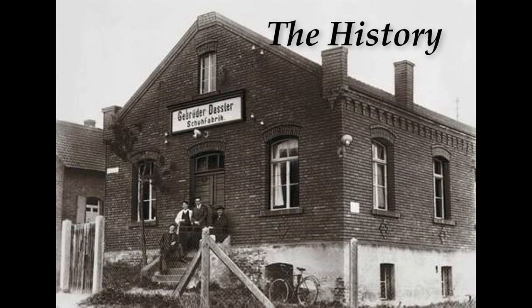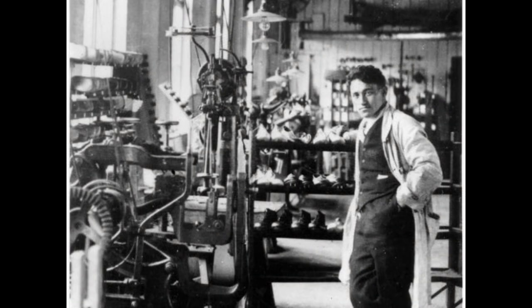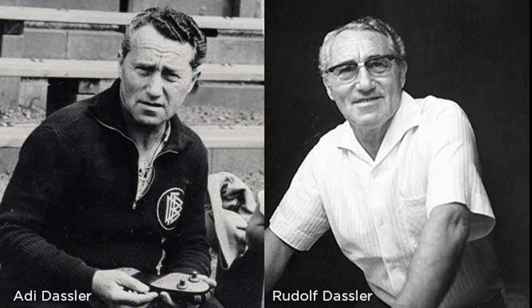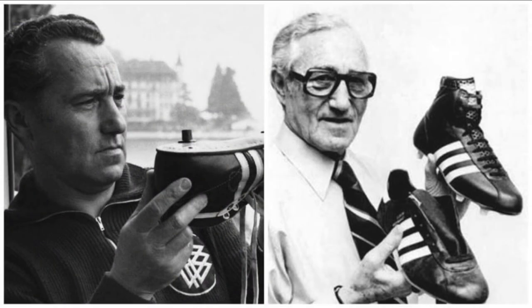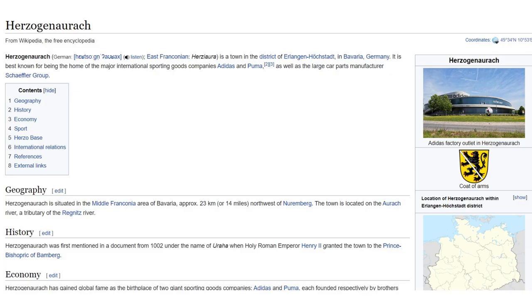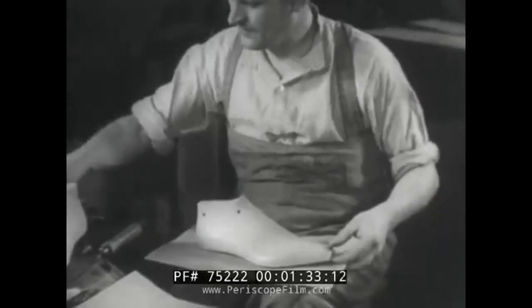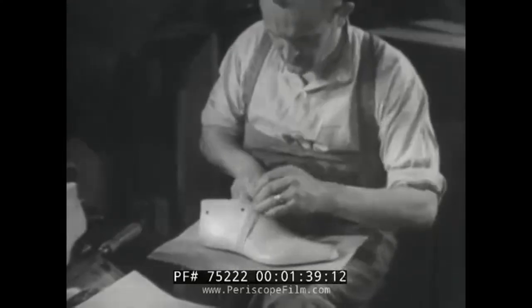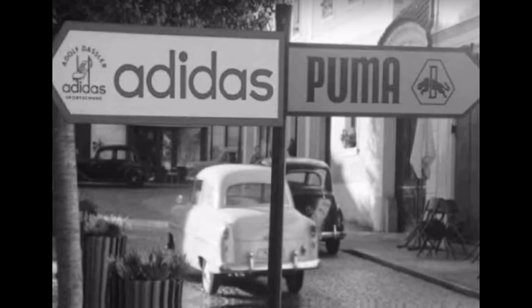The story of the Suede begins in 1948 with a split of the Dassler brothers' business. After recurring arguments on how to run the business, both brothers agreed to split the company equally and run their own half as a separate entity. Rudolf Dassler would form what we know today as Puma, and his brother Adolf would go on to form Adidas. Since neither brother wanted to move from their town of Herzogenaurach, it became known as the 'town of bent necks' because people would constantly look down at each other's shoes to see what brand they were supporting — brand loyalty was a thing even back in 1948.